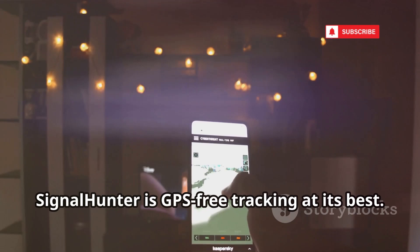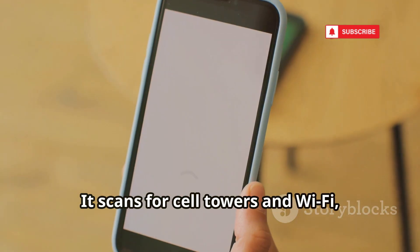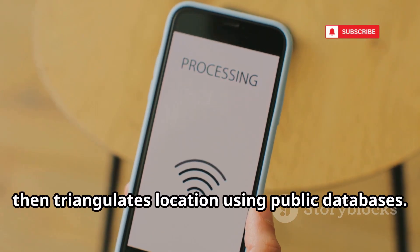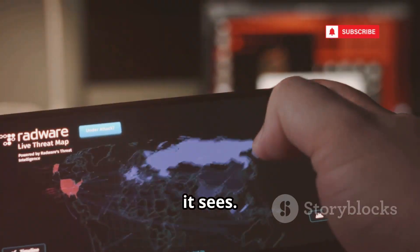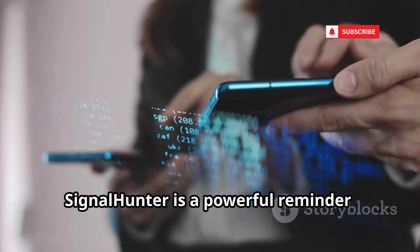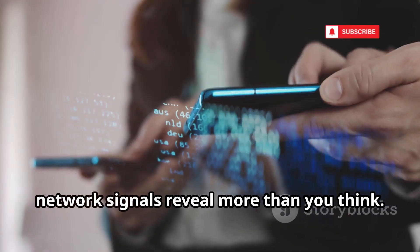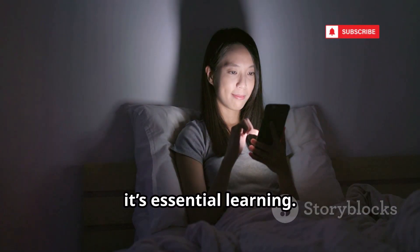SignalHunter is GPS-free tracking at its best. It scans for cell towers and Wi-Fi, then triangulates location using public databases. Even with GPS off, your device can be located by the signals it sees. SignalHunter is a powerful reminder: network signals reveal more than you think. For privacy enthusiasts, it's essential learning.